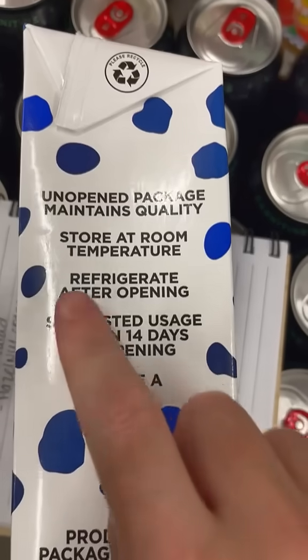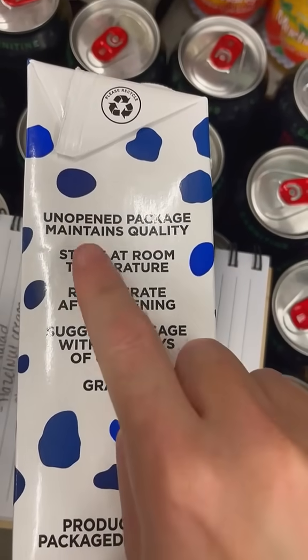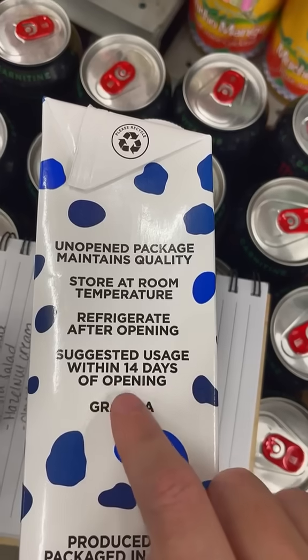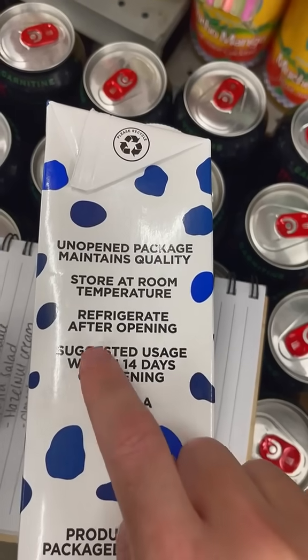Once it is opened, it does need to be refrigerated, and it does say suggested use within 14 days. I have found that it lasts for several weeks in my fridge after opening. You can drink it — it is not just for baking. You can use it for your cereal and you can drink it.